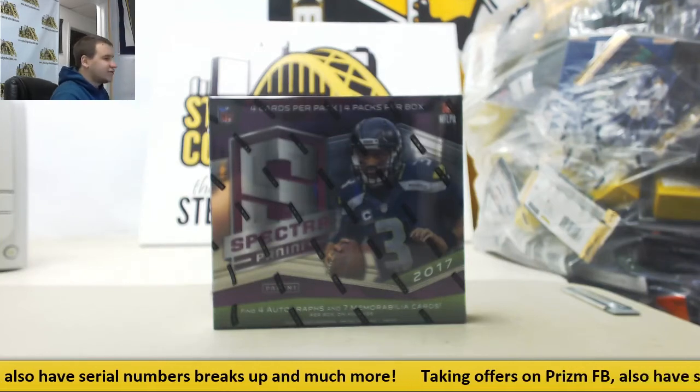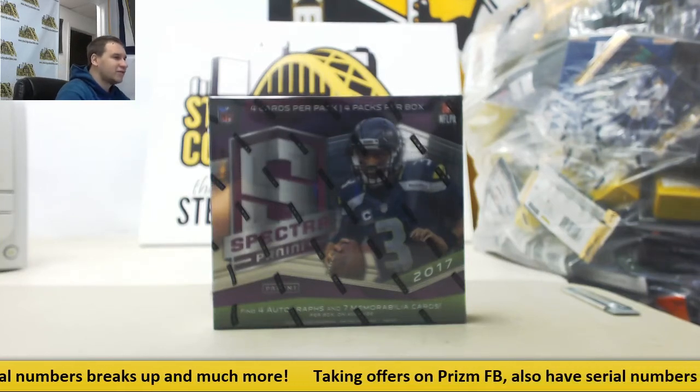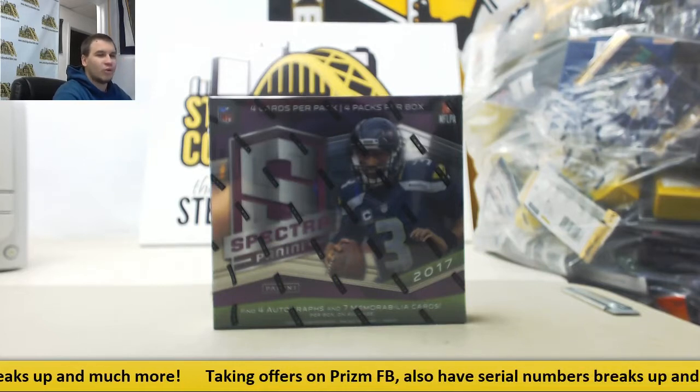Alright guys, first group break of the night. This is 2017 Panini Spectra Football. This is a random serial number group break, number 27.